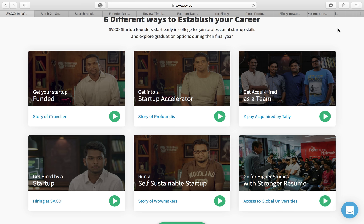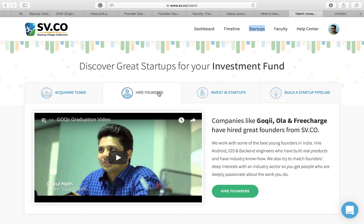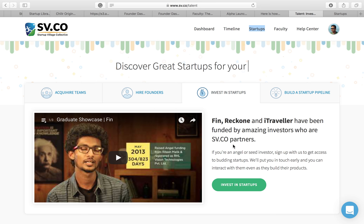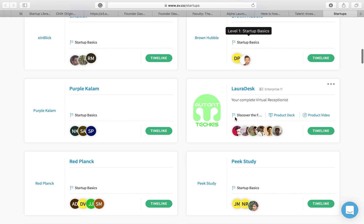Now, how do those happen? We have a dedicated page at sv.co/talent where companies can come, think about acqui-hiring teams, click on the startups, see all of them, and decide which startup to acqui-hire. We encourage companies to come and hire founders, and investors to come and find startups worthy of investment. If you become part of the Startup Village Collective, you will be listed as a startup here, your timelines will be available for public view, and investors can decide if they want to invest in you.